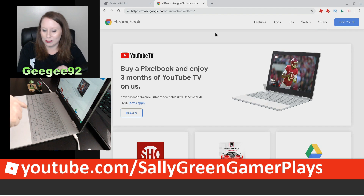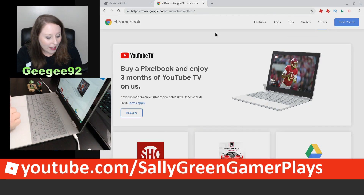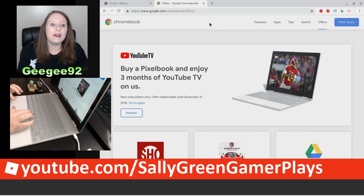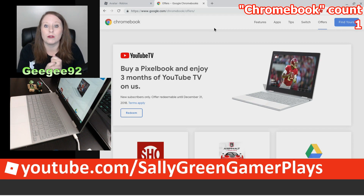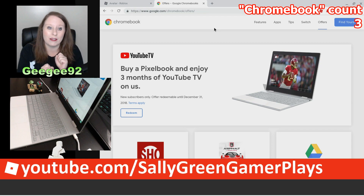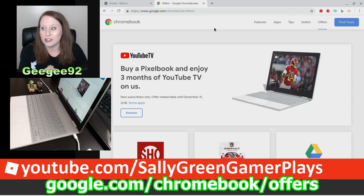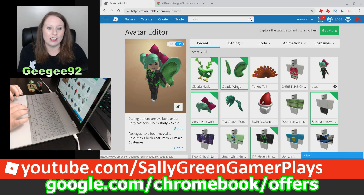I have a Chromebook Pixelbook, as you can see right here in this special extra webcam I have going on. My GG92 and BSM toy are keeping me company. If you go on Sunday November 25th and you own a Chromebook — or got one for Black Friday — go to google.com/chromebook/offers to redeem these special avatar items.